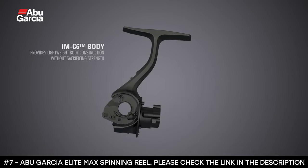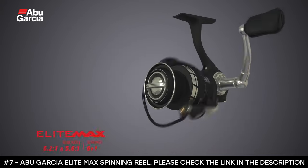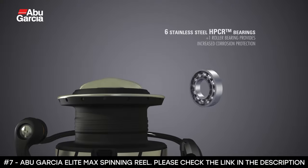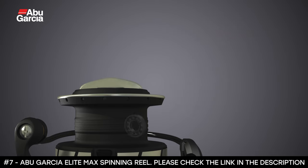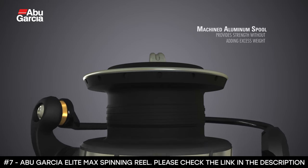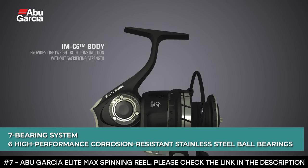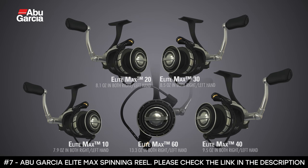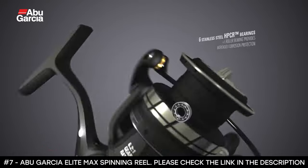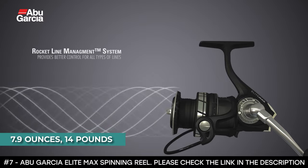It has a braid-ready machined aluminum spool with a rocket spool lip design and a rocket line management system that delivers consistent performance with all line types. It features a slow oscillation design for even line lay, computer-optimized gearing for smooth and efficient operation, and stainless steel main shaft and components. It has an incredible seven-bearing system with six high-performance corrosion-resistant stainless steel ball bearings plus a roller bearing, and a silky-strong carbon matrix hybrid drag system. It weighs 7.9 ounces and has a maximum drag weight of 14 pounds.